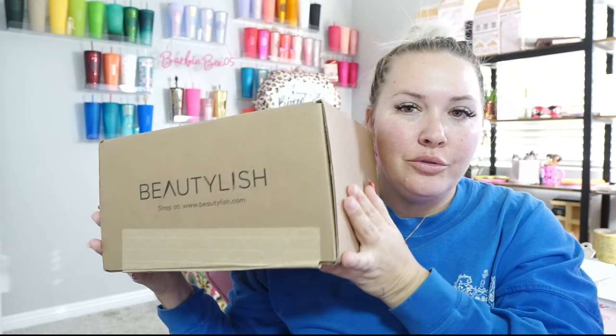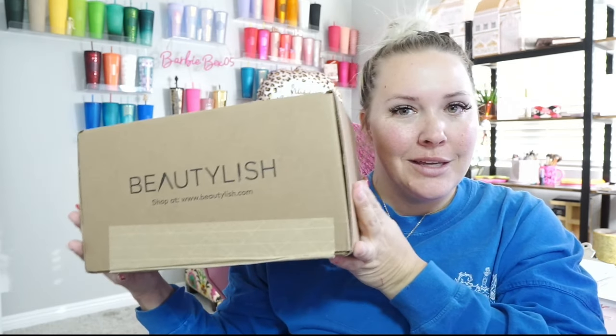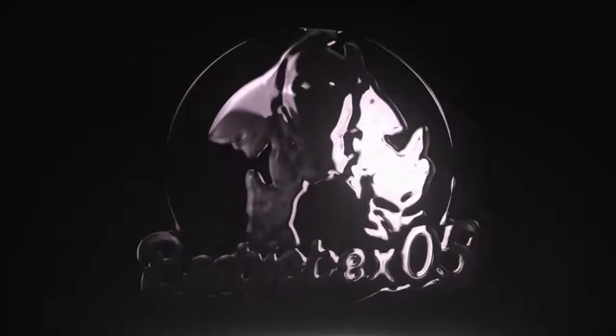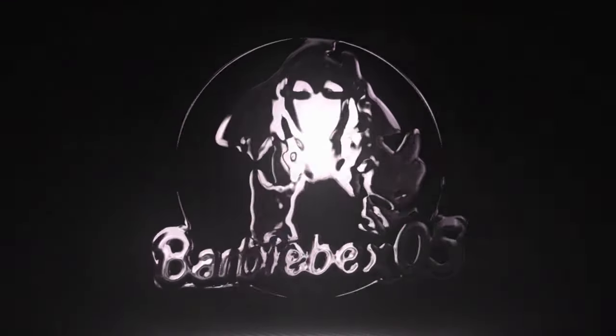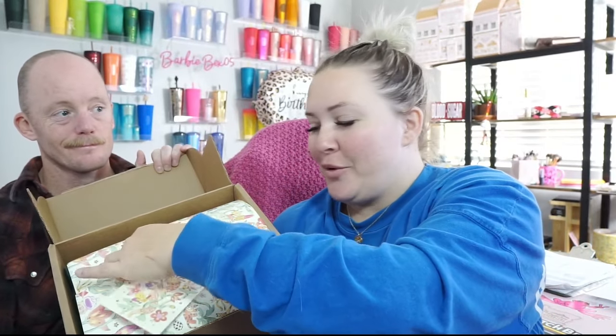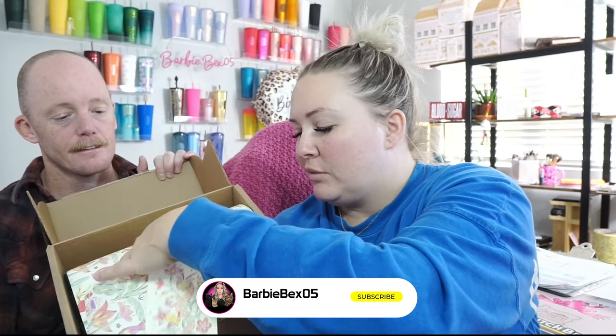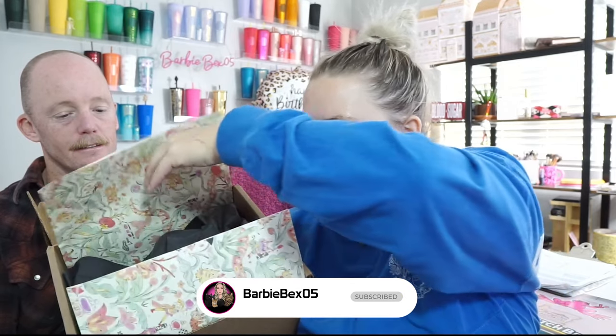Look what I just got in, guys — it is one of two Beautylish Lucky Bag 2024 boxes that I purchased. So without further ado, let's get to unboxing. So pretty, I almost don't want to rip it. It would make a really pretty phone background wallpaper. All right, let's see what I got in this box.